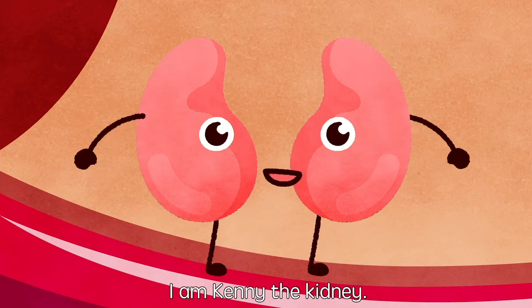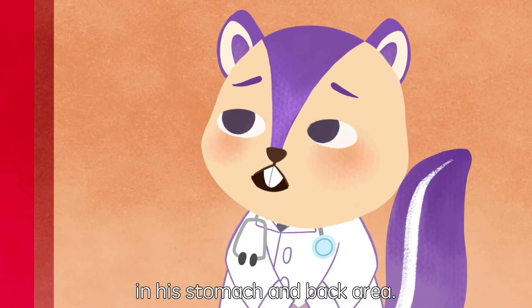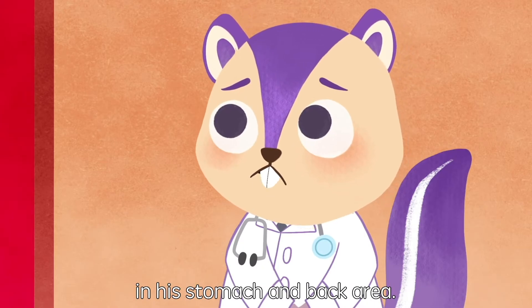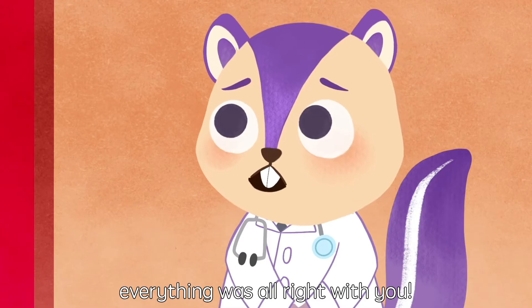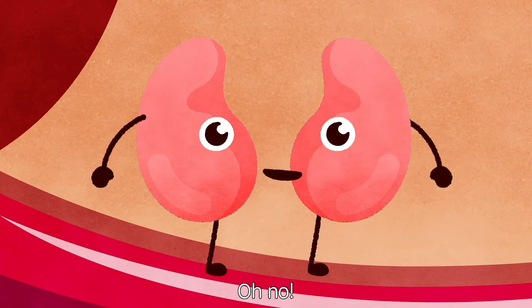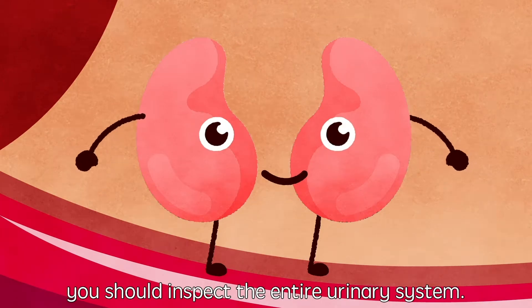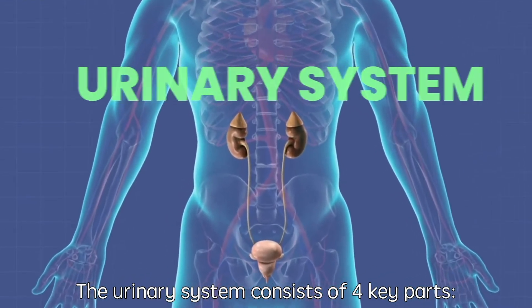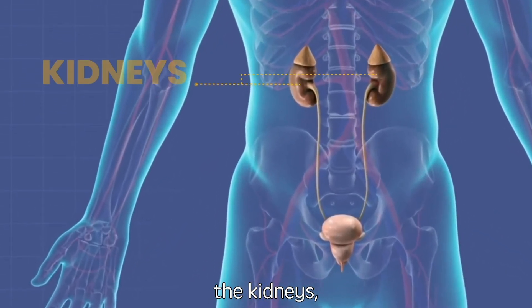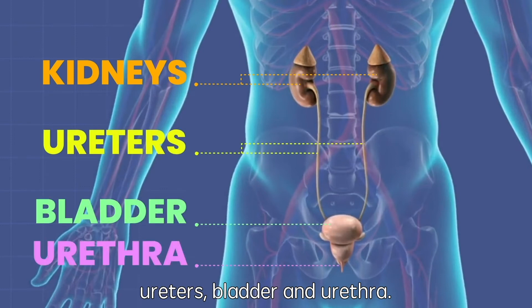Welcome to my home. I am Kenny the Kidney. Michael has been having sharp pains in his stomach and back area, so I came here to see if everything was alright with you. The urinary system consists of four key parts: the kidneys, ureters, bladder, and urethra.